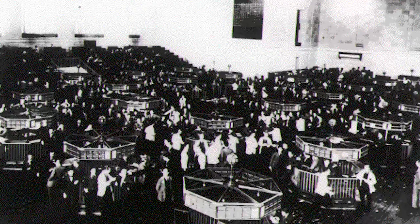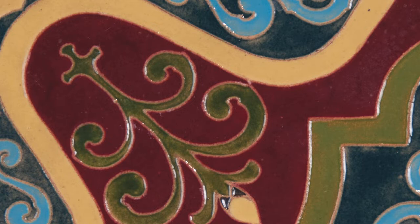Although the stock market crash in 1929 brought the company's success to a halt, Ernest Batchelder continued to produce pottery in Pasadena until 1949.